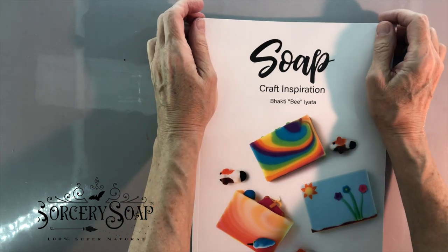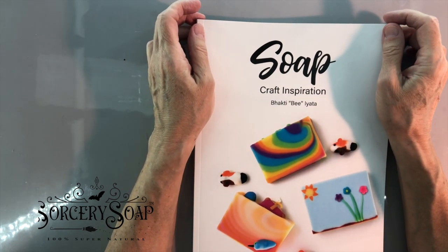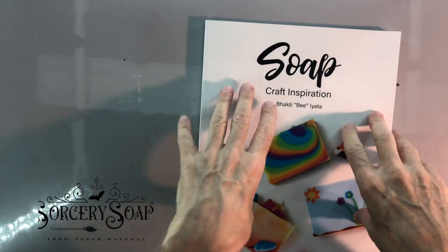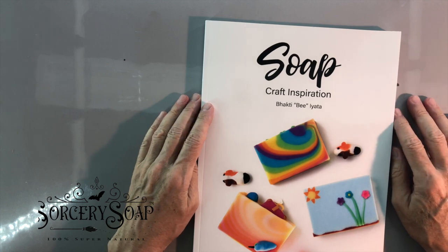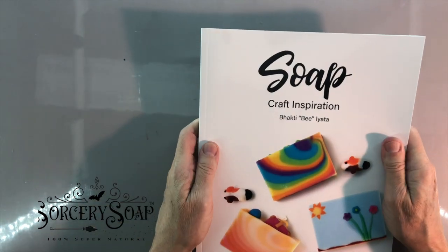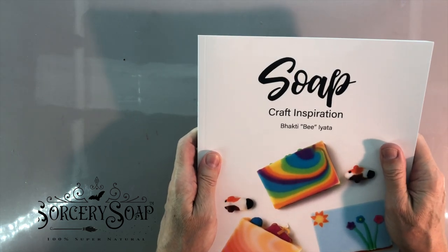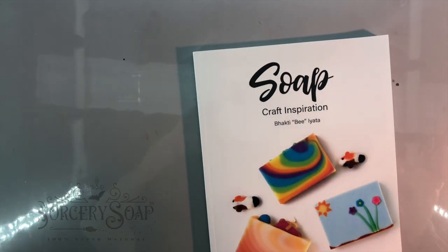Anyway, before I go off — and you all know I can do that — yes, I wanted to let you know I started working on the videos that we talked about in the group. So there you go, started working on them already. So here's the book — take a look, tell me what you think. And thank you for every single word of support, encouragement, and inspiration that you've shared with me. Thank you very much.